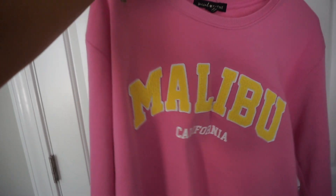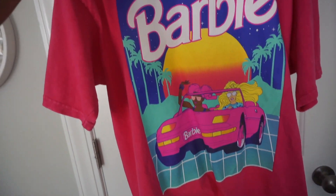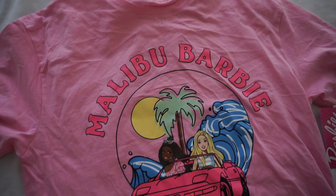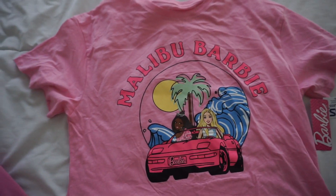I'm back in my car and once I get home I'll show you what I got. So first I got this plush light pink Malibu California pullover. I could not resist the hot pink Barbie t-shirt, got a pair of hot pink parachute pants, and got the light pink Malibu Barbie t-shirt for our daughter's friend.